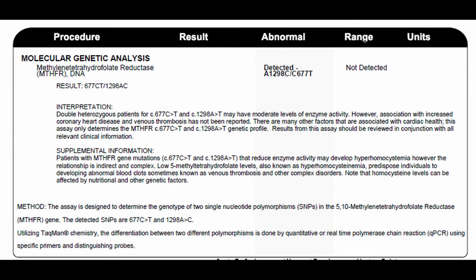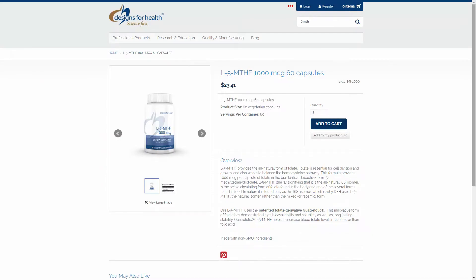This test is the MTHFR DNA test. Instead of testing for folic acid directly, I test for genetic abnormalities in how the body converts dietary folic acid into a bioavailable form. This patient had a single genetic mutation on both genes that were tested. As a result of the genetic abnormality, this patient does not adequately convert dietary folic acid into a usable form. I prescribed 5-MTHF, which is activated folic acid, and it improved his energy as well as other issues he had.